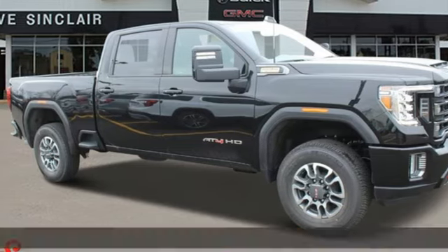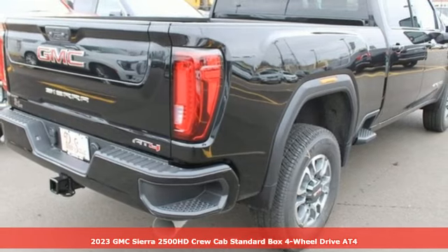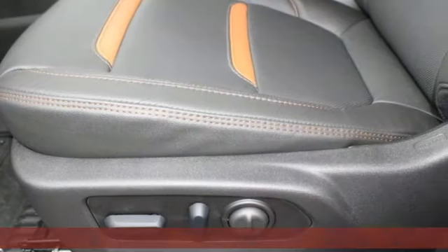It's a new 2023 GMC Sierra 2500 HD. This Sierra was built for those that need a truck — a get-dusty, haul-anything heavy-duty pickup.